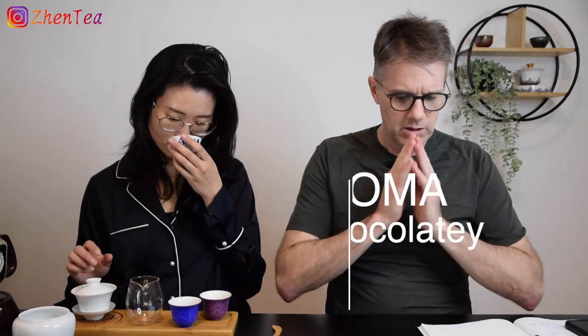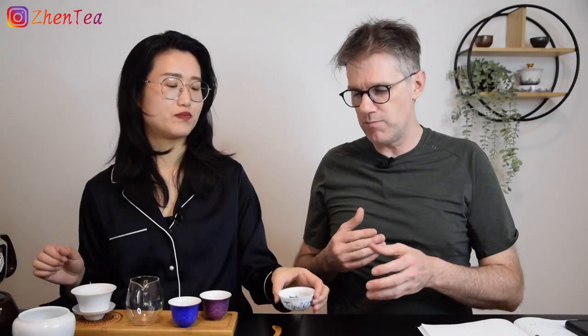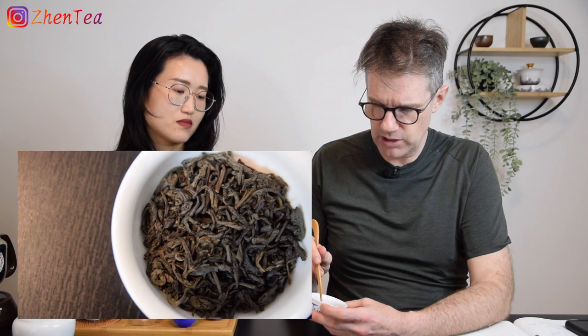Looking at the dry leaf right now — what's the smell? I get a really chocolatey aroma. It's a pretty deep brown but not so deep — it's got a little bit of a grayish-green hue as well. Nice amount of leaf, pretty small. The amount of stem is quite low — almost no stem visible.